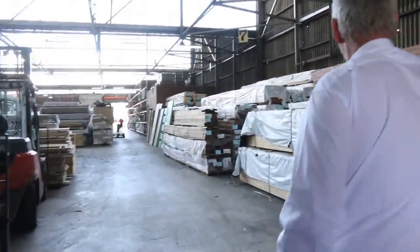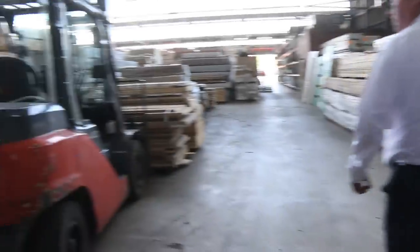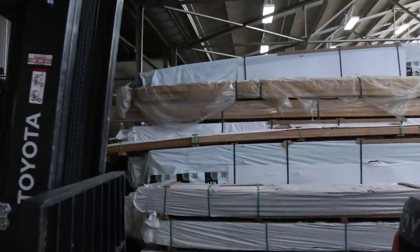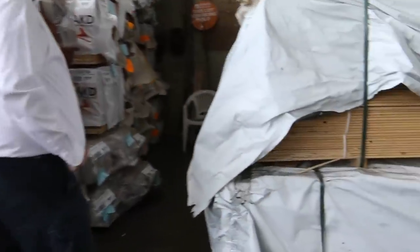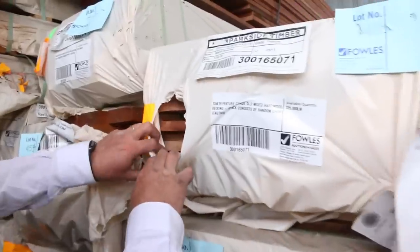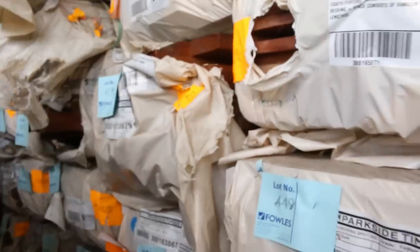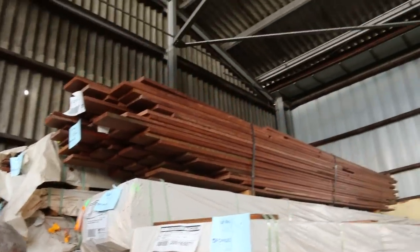Inside the shed — once again we have got a lot of stock, stacked very, very high because there's so much here at the moment. A couple of packs of 140x12 lining boards. In behind there we've got a whole heap of decking — spotted gum and Queensland mixed hardwood. Some Queensland mix on the top there — 135x19 and 86x19 as well.